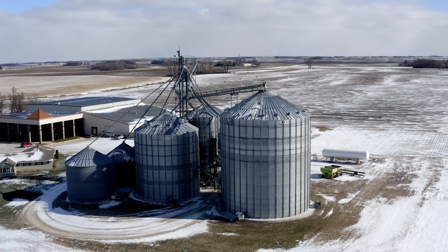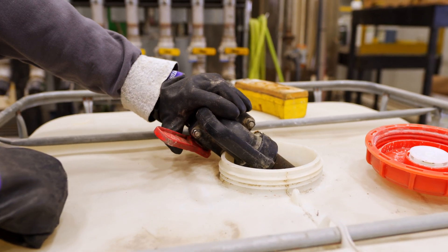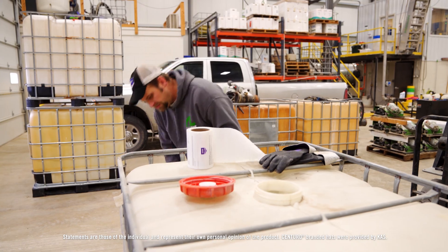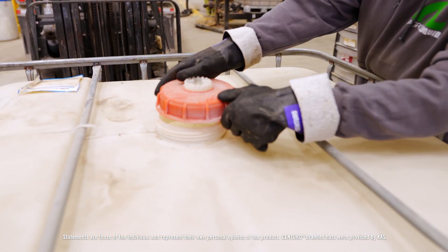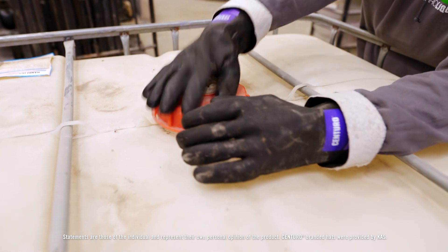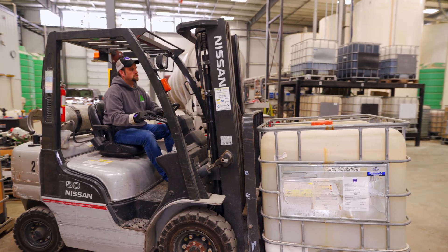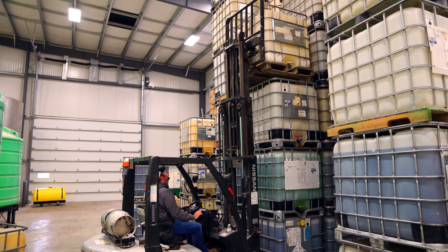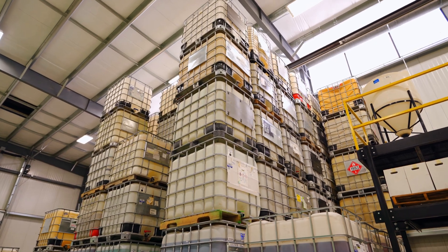One of the benefits of Centuro is really around the operational efficiencies that it creates. Some key characteristics of Centuro are that it has a very low freeze point, it's non-corrosive, and you don't have to have a stainless steel tank to store it in. It's very easy to handle, and so operationally at the retail level those are all attributes that really pay off, allowing equipment to not be changed out as often and providing a lot of flexibility in how the product can be used just from a storage perspective.